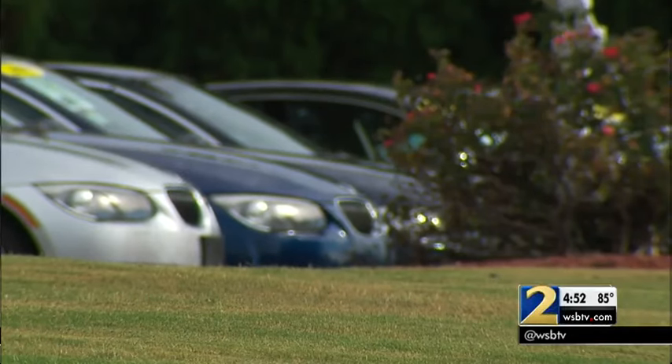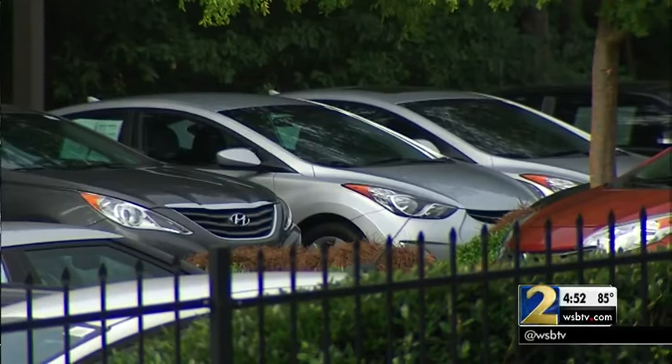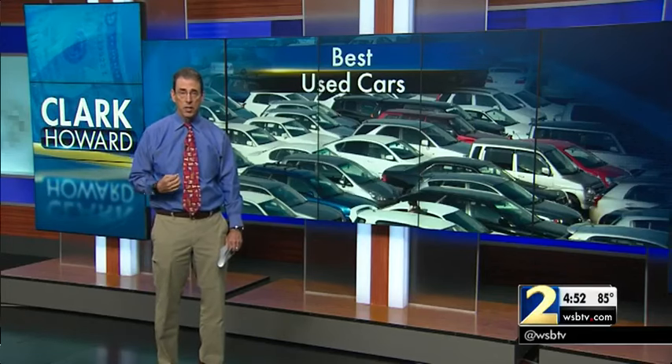But even if you go to Consumer Reports and select one from that list, that still doesn't mean you're getting a good reliable used car. Because you don't know its history, which could be ugly — it could have been really abused, could have been in an ugly accident, and it's not disclosed to you.